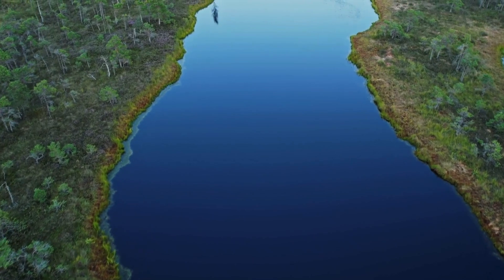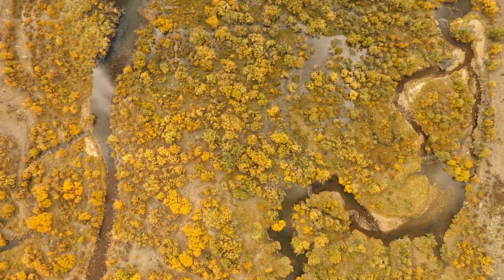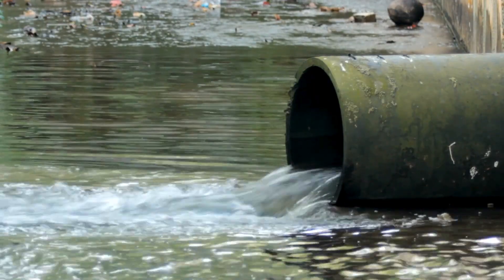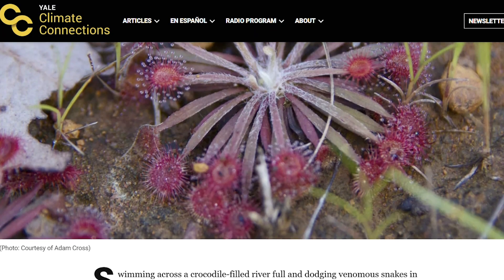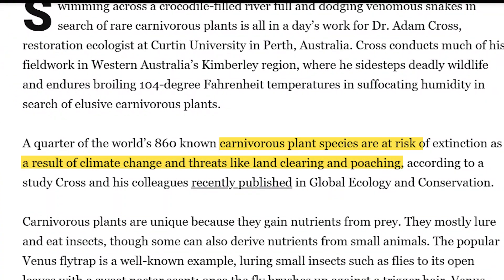The habitats where these plants thrive are often fragile ecosystems. Carnivorous plants are highly adapted to very specific conditions: constant moisture, acidic or nutrient-poor soils, and open sunlight. Changes in water levels, pollution, or habitat loss can quickly put them at risk. Many of these species are now considered vulnerable or endangered due to habitat destruction and illegal collection.